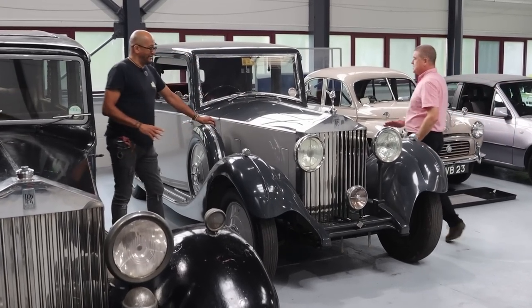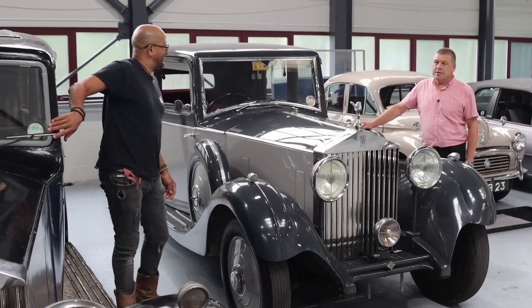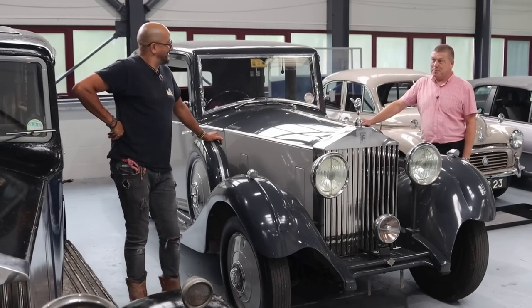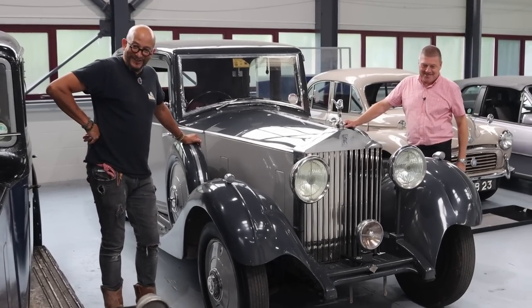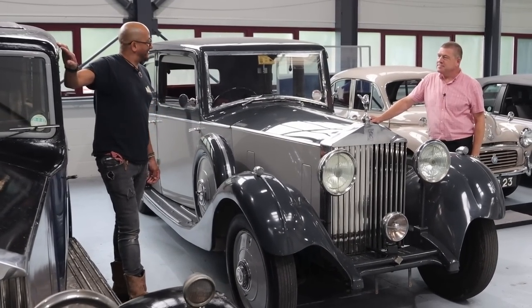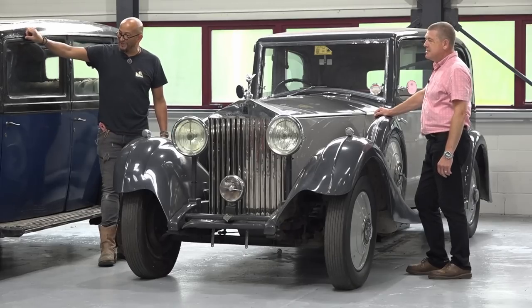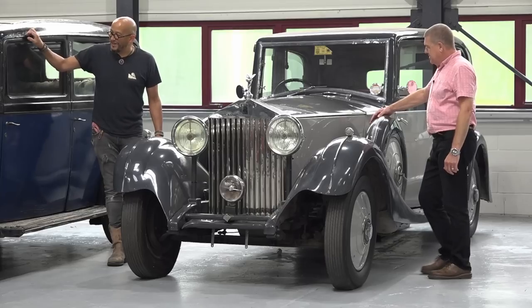Now, this car looks a completely different prospect. What's the estimate on that? No reserve — so it's selling for whatever it sells for on the day. So you'll be bidding on it, won't you? I might, you know. There's a lot of romance in that car, a lot of originality. Maybe there will be a lot of people thinking, wow, that would be a great machine to have.